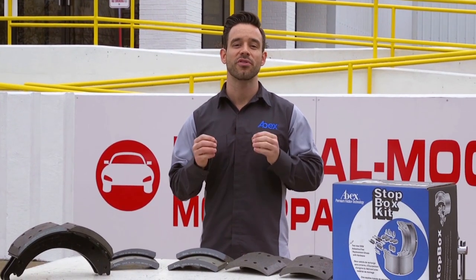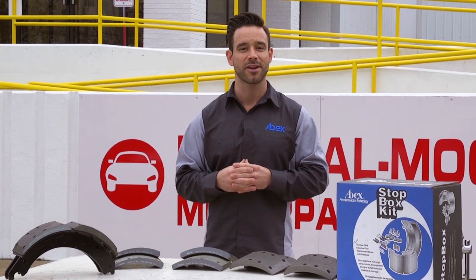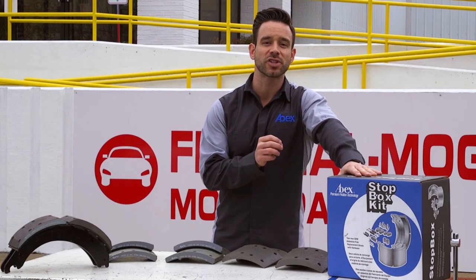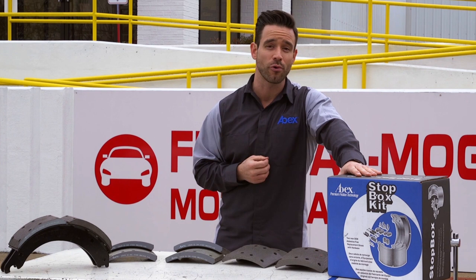Hi, and thanks for joining me for this edition of Roadmap to Great Stopping from ABEX. Heavy-duty friction products have an incredibly important job. Think about it — this brake block is responsible for stopping a 40-ton over-the-road tractor trailer.